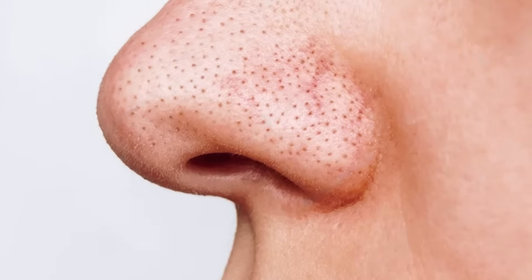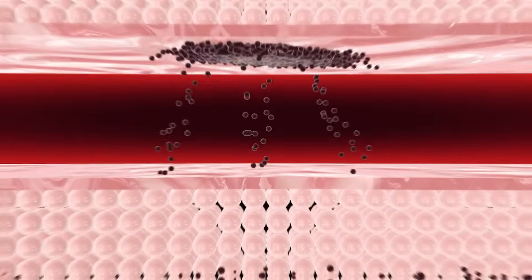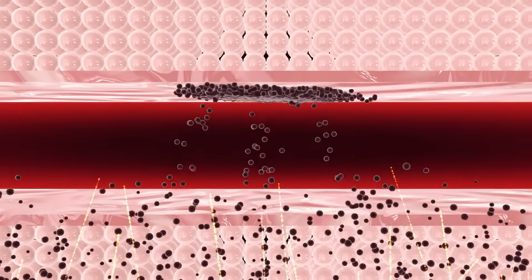Do you get black dots on your nose and first thought they were blackheads? These are most likely sebaceous filaments, which are a common occurrence on the skin. These tiny pin-like structures are actually a mix of sebum and dead skin cells that fill the pores, giving the appearance of dark spots on the nose, chin and forehead.